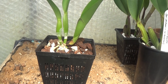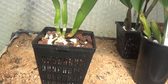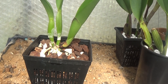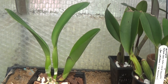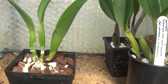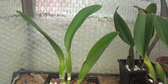This smaller one is Rhyncholaeliocattleya Pink Empress, Jiu Shen — a cross between Mount Hood and Bryce Canyon. It's only a small one with just three pseudobulbs. I don't generally like cattleyas with less than four pseudobulbs, but this one came like this so I just have to treat it right and hope it grows properly.